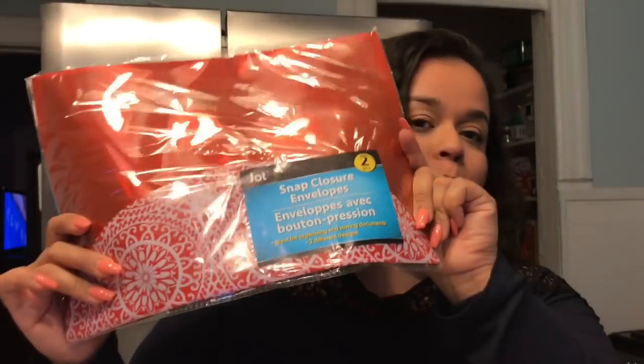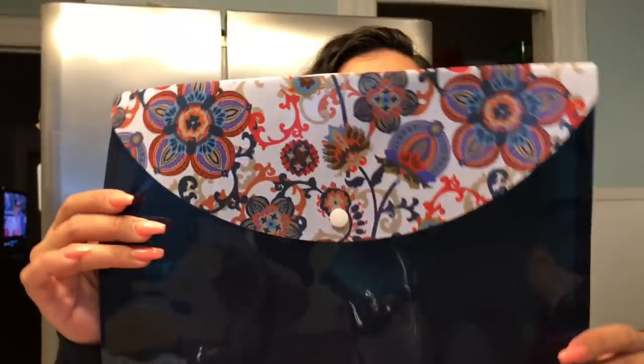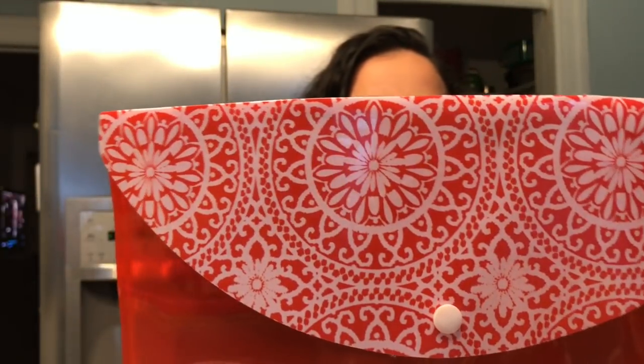Then I also found these Jot two-piece envelope closures. Kayla's been so into doing art projects — she has a bunch of her drawings and paintings just hanging around the house. So I thought this would be cute for her to be able to store them. It's got beautiful flower prints and a red and white tribal print going on there. They're pretty big — they look like they'll fit construction-size paper, so she can put her artwork projects in there.